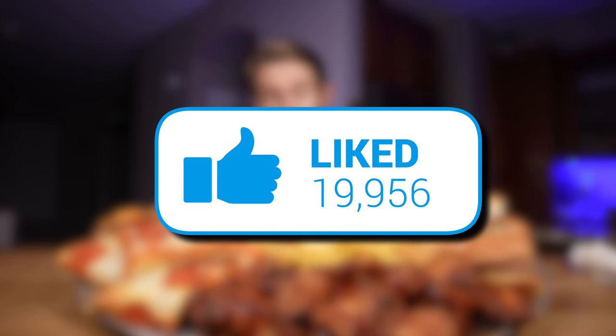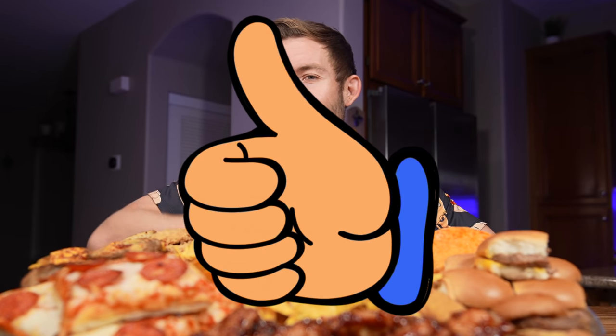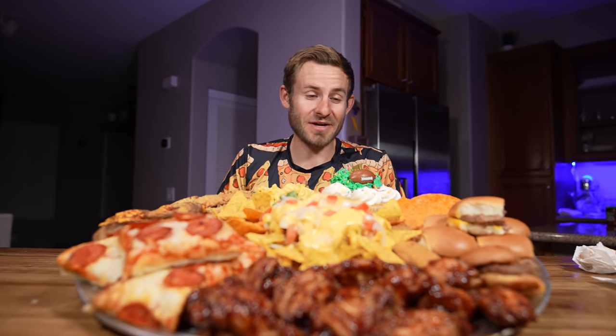If this video gets 20,000 likes I will bring back the cravings platter for round number four, so drop a like down below if you haven't already. I am starving and this looks absolutely amazing, so without further ado everyone, this is the ultimate American Super Bowl cravings platter challenge — let's do this!